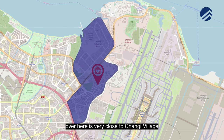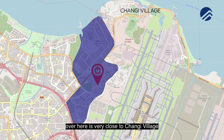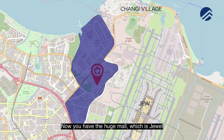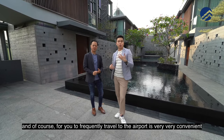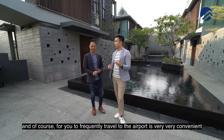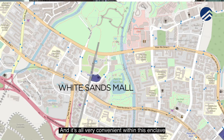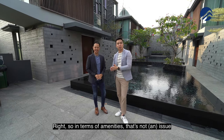It's also known as the Lo Yang area. Over here, it's very close to Changi Village where all the good food are. Now you have the huge mall which is Jewel. And of course, for you to frequently travel to the airport is very very convenient. Just by driving itself, you can actually reach Lo Yang Point, White Sand, and it's all very convenient within this enclave. In terms of amenities, that's not an issue.